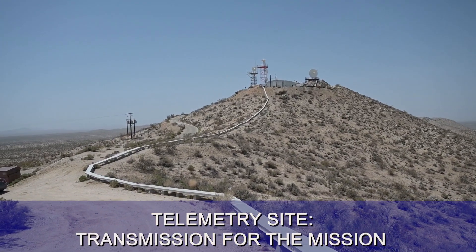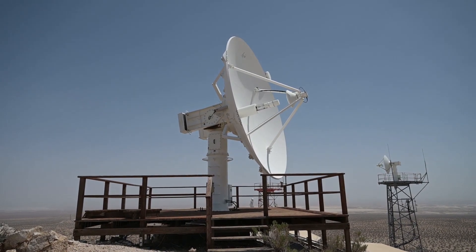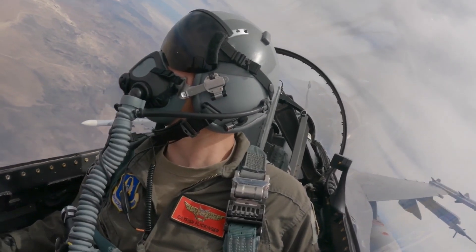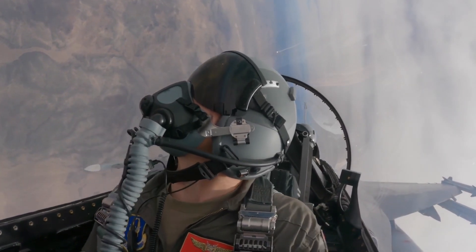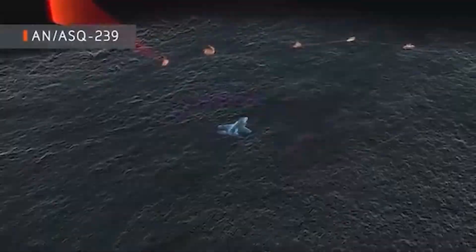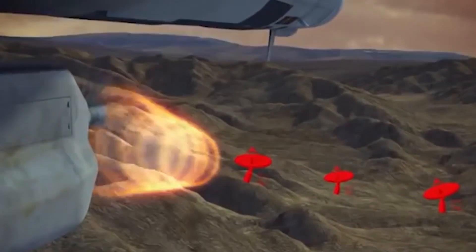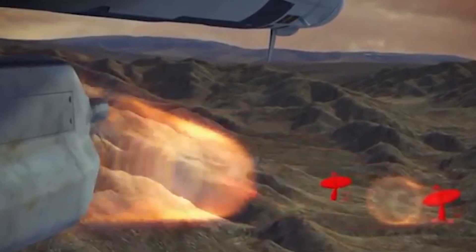This is the 5790 telemetry site on Edwards Air Force Base, operated by the 412th Range Squadron. This is where the ground portion of telemetry for an aircraft mission is held. But what is telemetry? It's a process by which measurements are made and collected at remote sites and transmitted for monitoring.